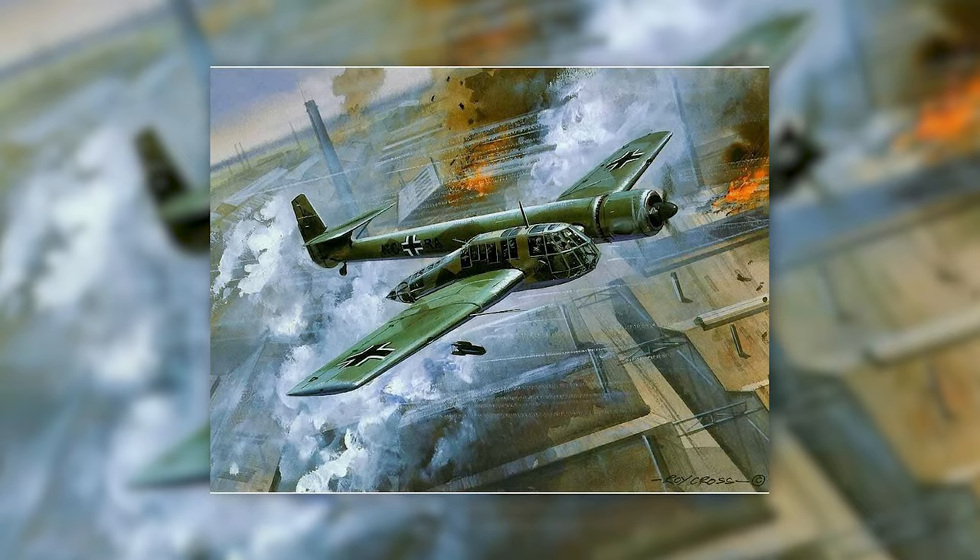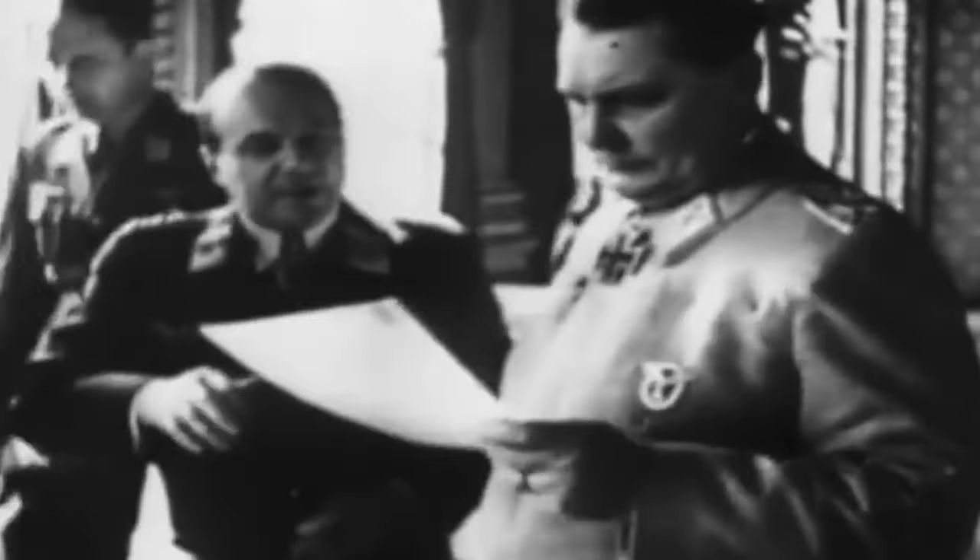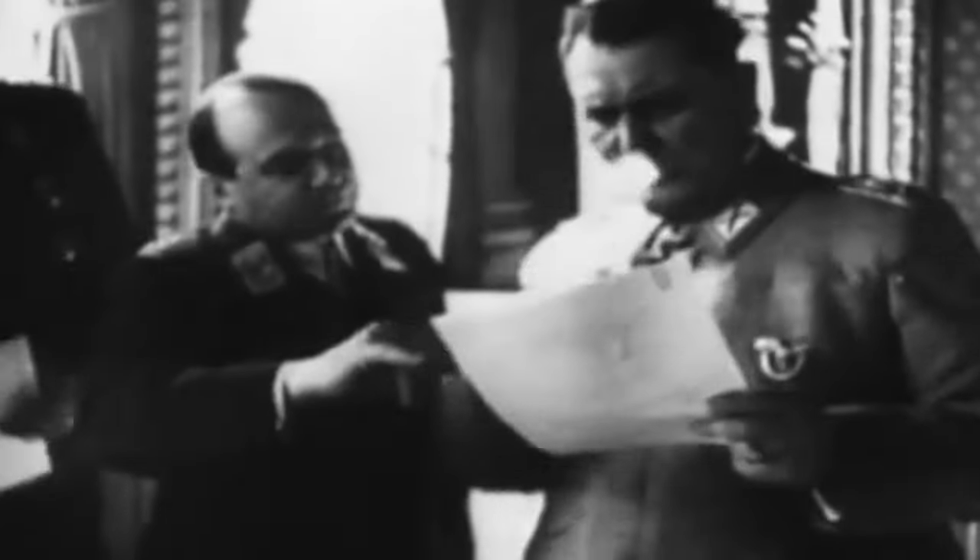During the early years of World War II, the German Luftwaffe found great value in its versatility, especially when reconnaissance capabilities were crucial for military planning and strategy.